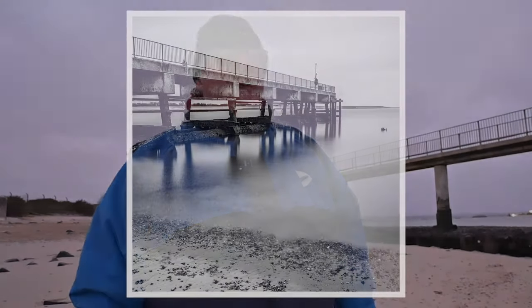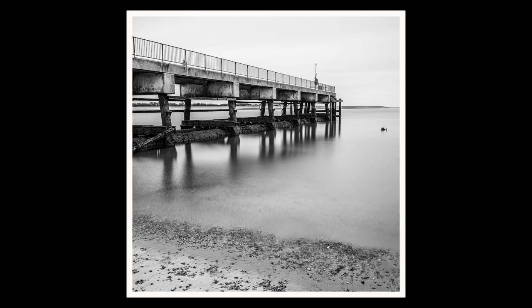I want to, when this one's finished, walk down this pier piece and see if I can get a little bit closer to the pier itself and do one from there. Might capture the two together if I can. I'll share this one and see where we go from here.